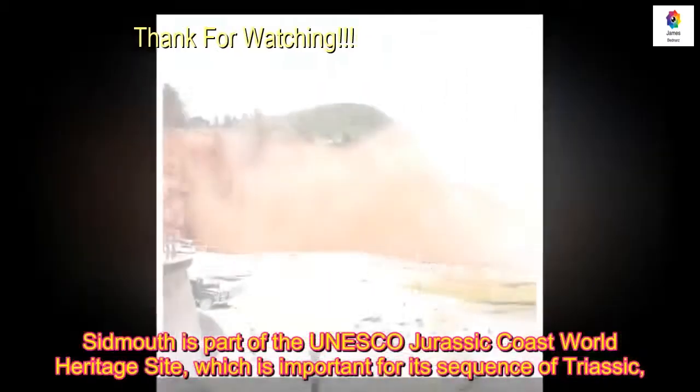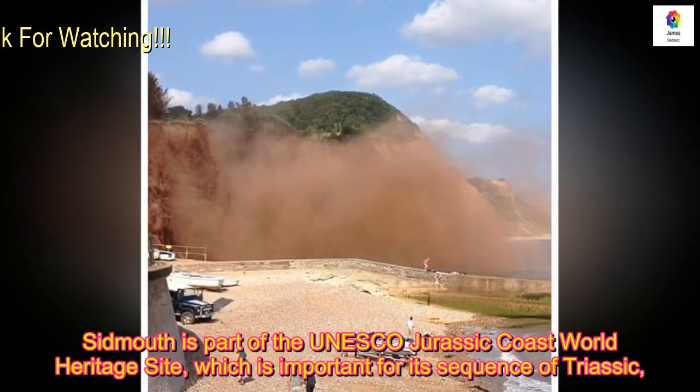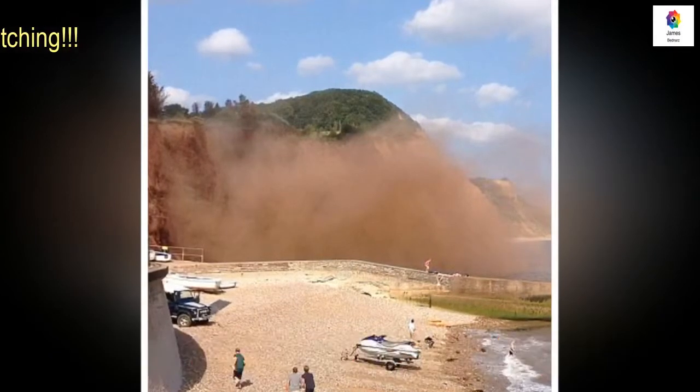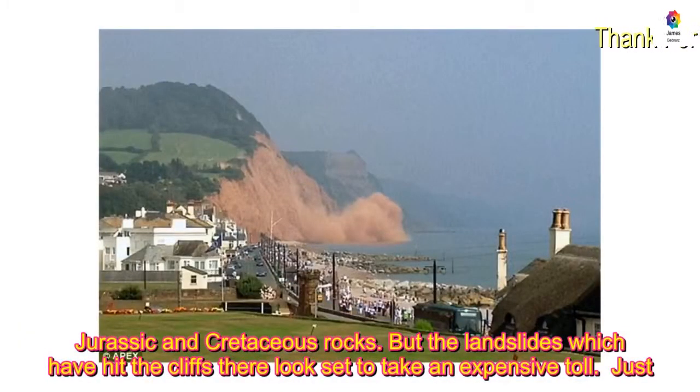Sidmouth is part of the UNESCO Jurassic Coast World Heritage Site, which is important for a sequence of Triassic, Jurassic and Cretaceous rocks, but the landslides which have hit the cliff there look set to take an expensive toll.